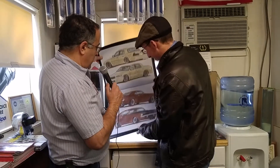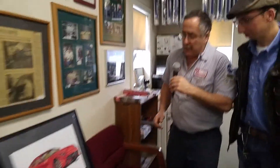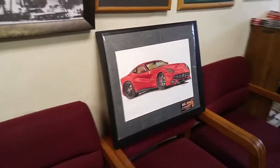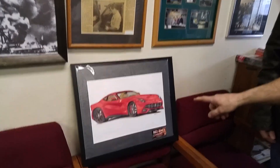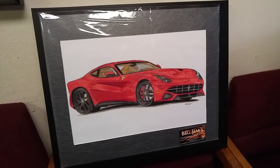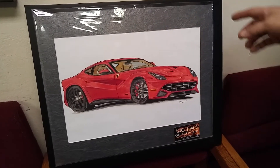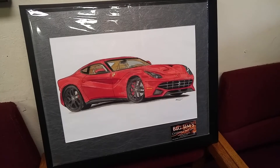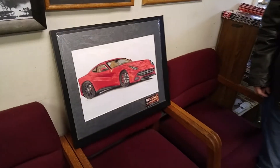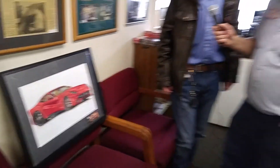Let's take a look over here at what you've got on this chair. This is the way somebody would purchase a drawing from you — framed and laid out. This is a Ferrari F12, in their trademark Ferrari Rosso Red with cream leather interior and black wheels. Wow.